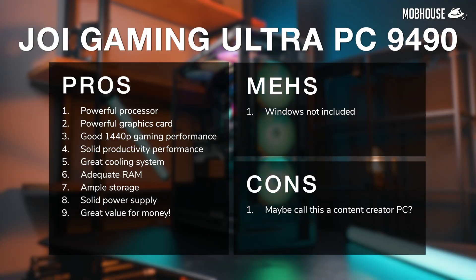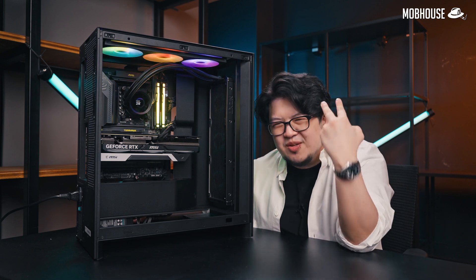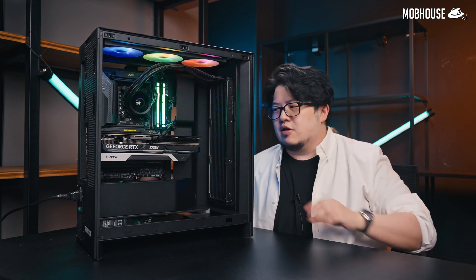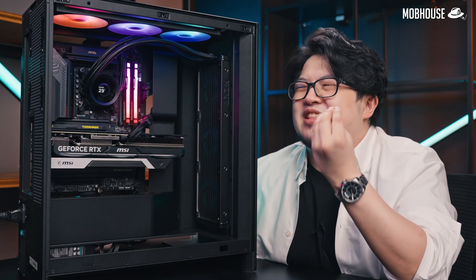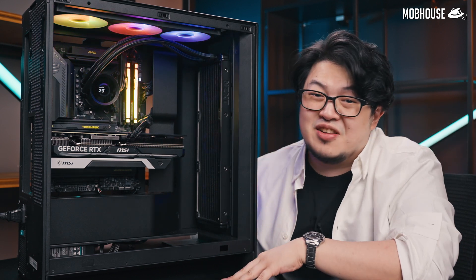To recap, here are the pros, myths, and cons of this Joy Core Ultra 9 gaming PC. I give this PC a hashtag cheap buy — giving gamer vibes, giving content creator vibes, giving main character vibes — 8.5 out of 10. I'm not that easy with 9s and 10s.